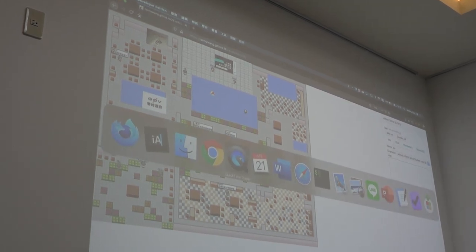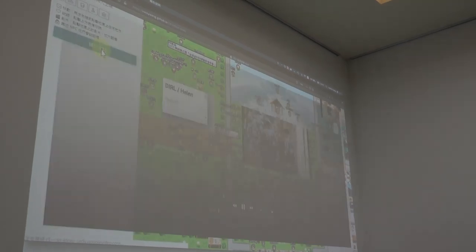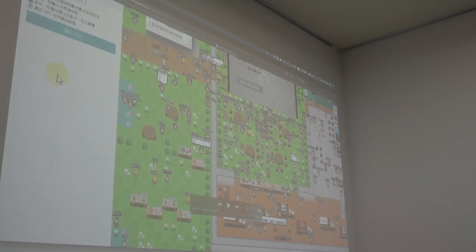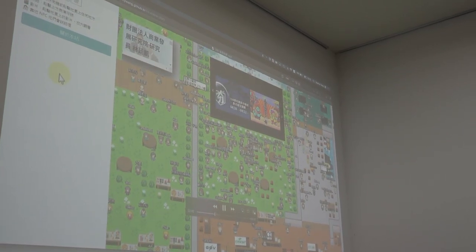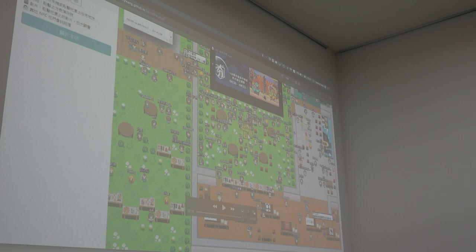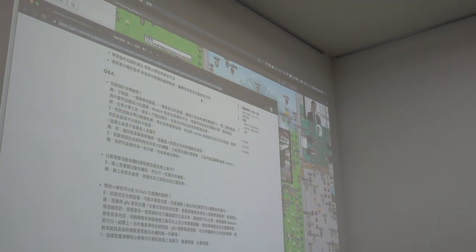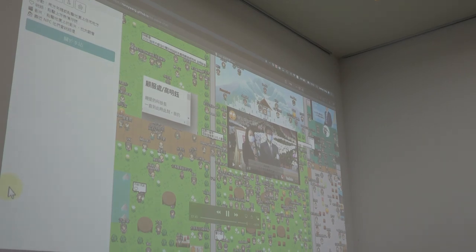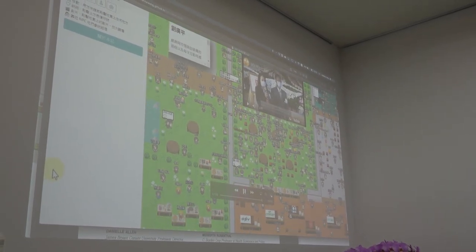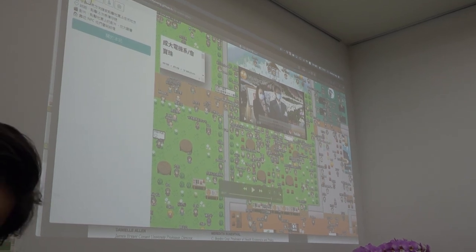A bunch of colleagues just ran an online funeral for Dr. Chen Shen Wei using precisely this technology. You can see Yushan Bank people, GovZero people leaving their tributes. It's based on the same Jitsi technology that you can set up with no licensing cost. There's a huge number of concurrent people in memory of Chen Shen Wei — it looks a little bit like Animal Crossing, but without the licensing fees.